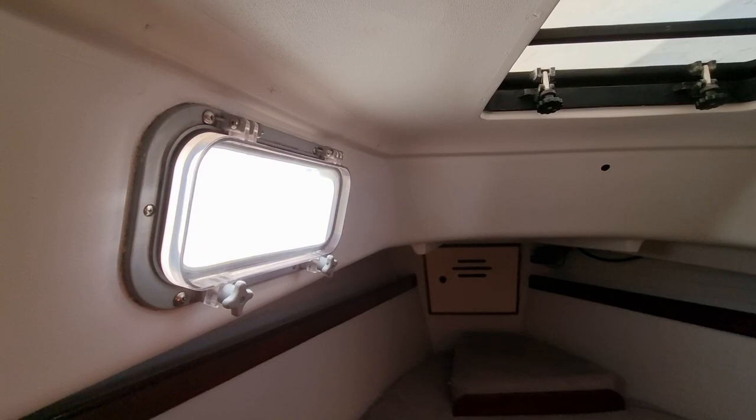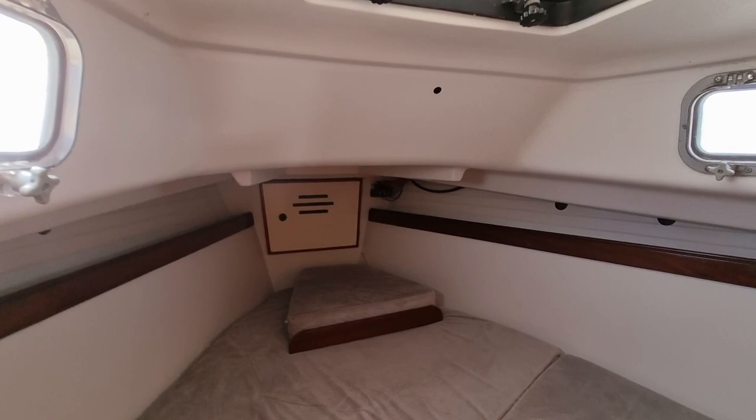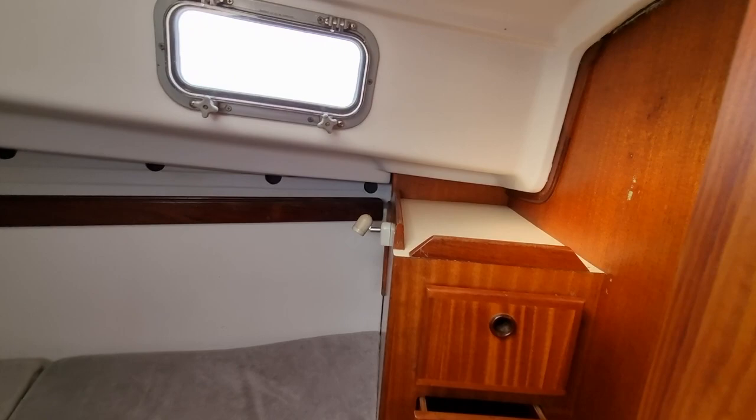Hi everybody, this is Jason from Boatshed Plymouth. Today I'm on a Pearson 367 sailboat which we have listed here in the Plymouth area. Just going to be doing a short internal video so you can see how this vessel is laid out.